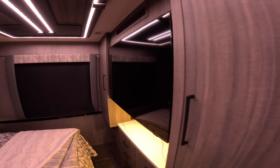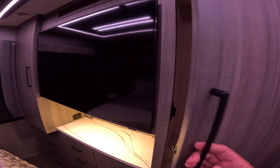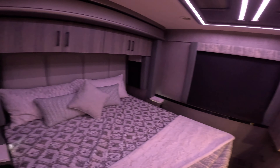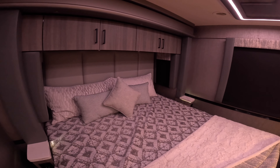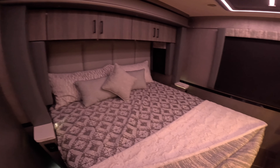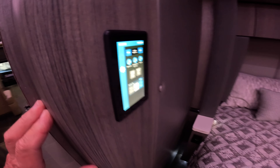This is the back part of the coach — a big TV, a lot of storage cabinetry, and what looks like a king-size bed. Of course, all soft touch panels. There's a plug on both sides of the bed plus USB jacks.